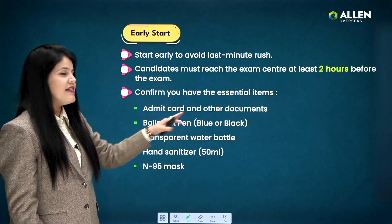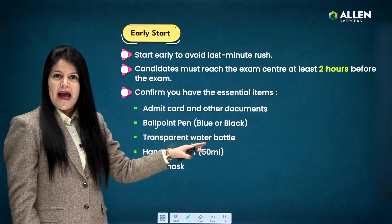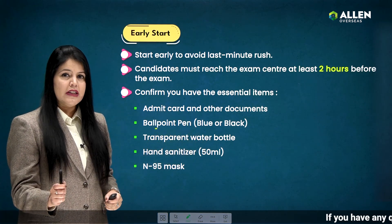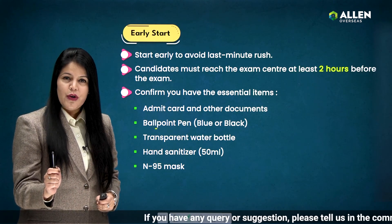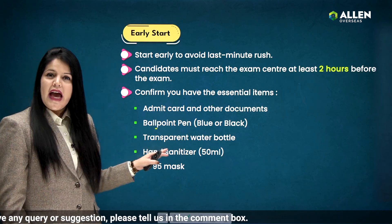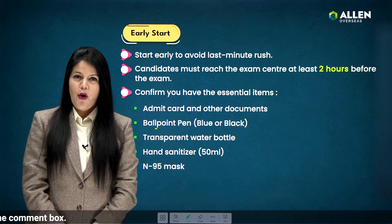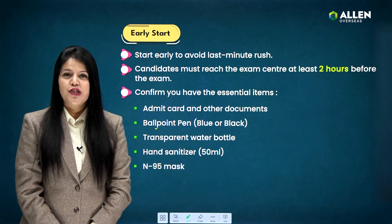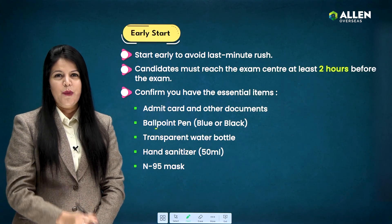Also double-check that you have all the essential items with you — like your admit card and other documents. Ballpoint pens, blue or black, can be used; ensure those are transparent and simple ones. Also carry extra pens. Then you need to carry transparent water bottles for personal use. Following COVID-19 guidelines, ensure that you're carrying hand sanitizer and an N95 mask with you.